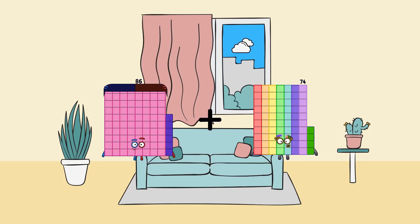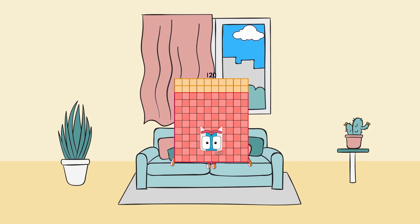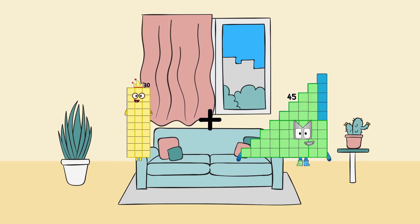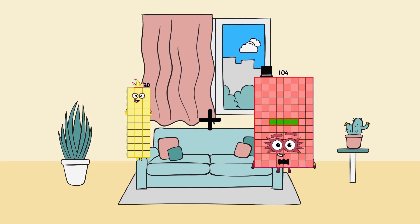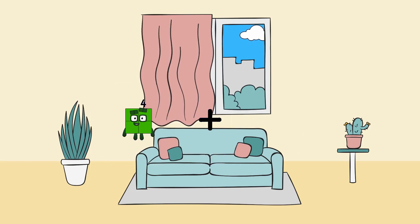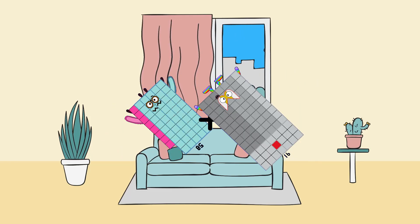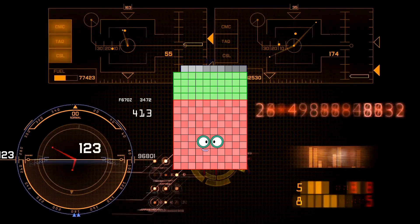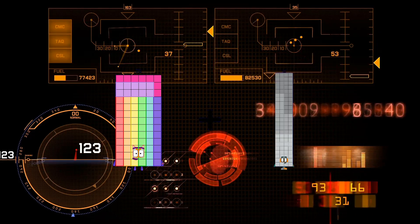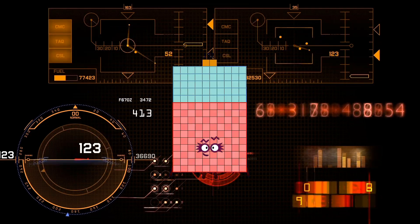67 plus 86 plus 34 equals 120. 30 plus 104 equals 134. 68 plus 74 equals 149. 68 plus 74 equals 152.